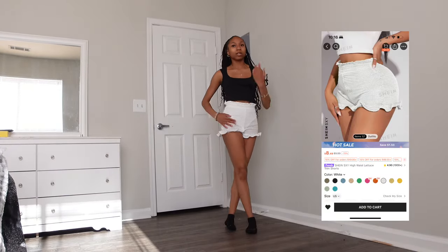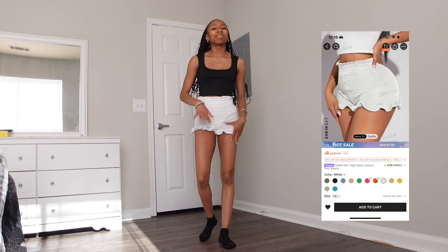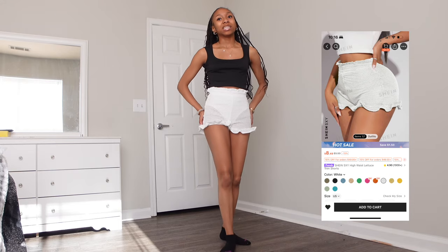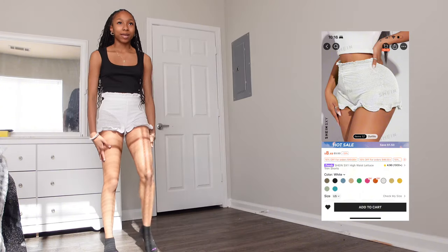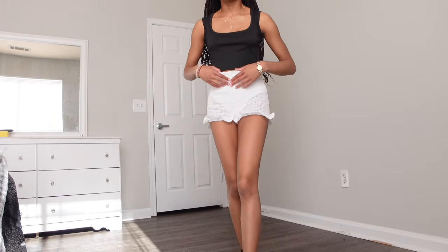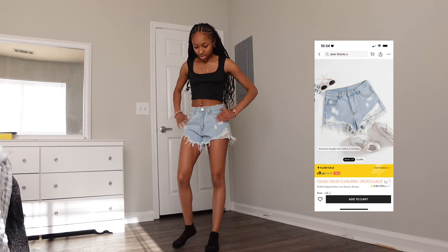These are white shorts — they're fluffy and see-through on the sides. They come with built-in underwear, but if you wear these, make sure you're mindful of underwear showing underneath. It's not a great look, but they're definitely cute for the beach. I also got them in black — the black ones are not see-through, and I really love the black ones.